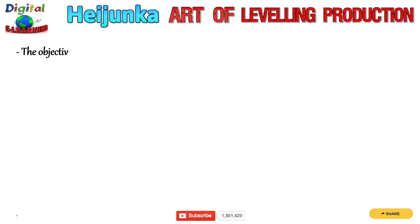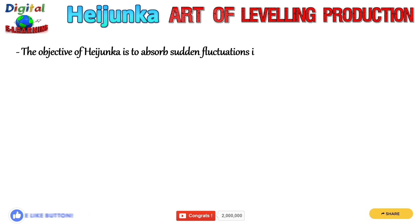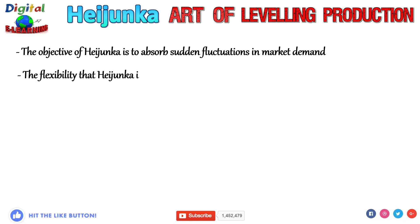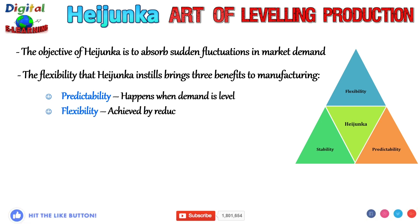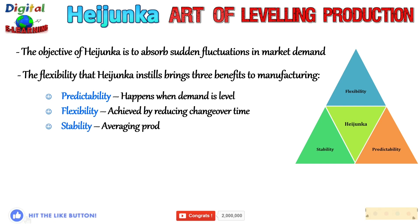The objective of Heijunka is to absorb the sudden fluctuations in market demand. The flexibility that Heijunka insists on brings three benefits to manufacturing: first, predictability — which happens when demand is level; second, flexibility — achieved by reducing changeover time; and third, stability — averaging production volume and type over the long term.